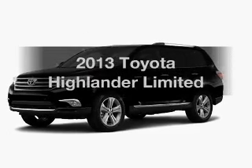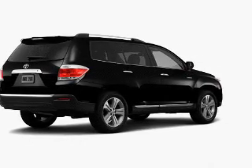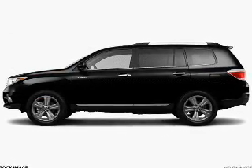Check out this 2013 Toyota Highlander. If you're looking for an automobile with great attributes, look no further. The powertrain includes all-wheel drive with a solid six-cylinder engine that responds smoothly to its five-speed automatic transmission.